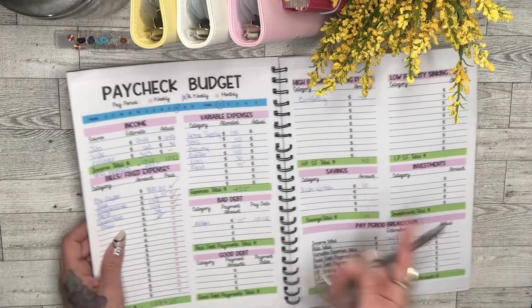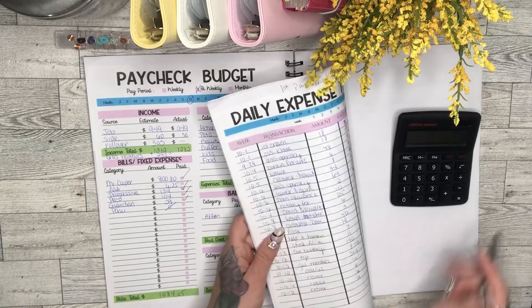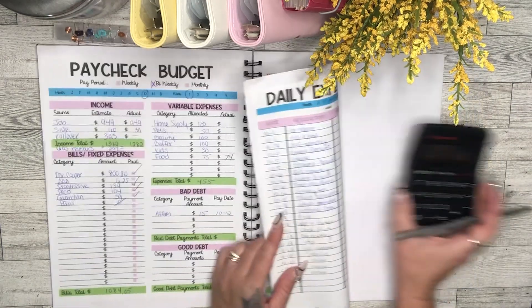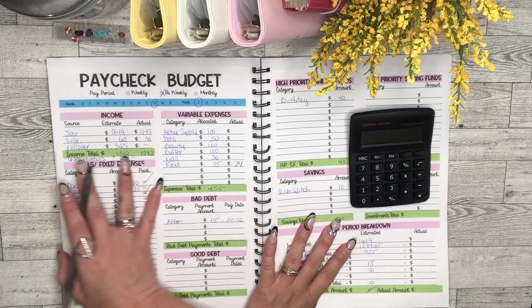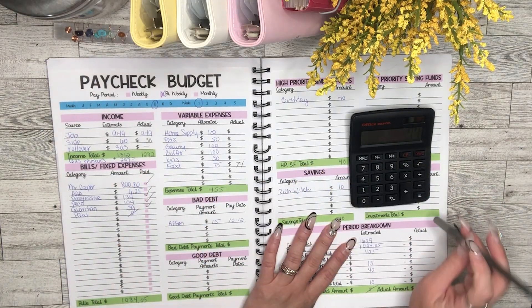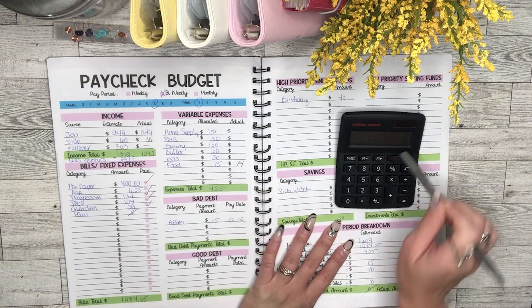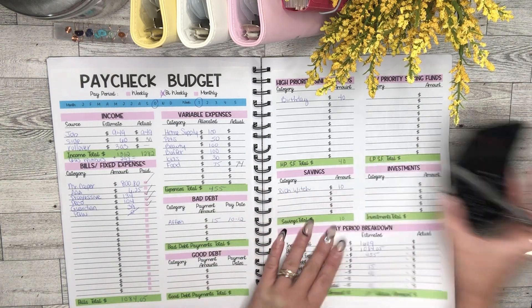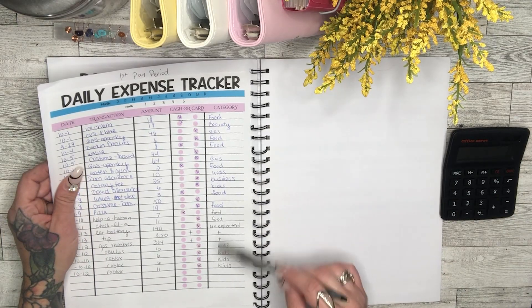For food: 18 plus 6 plus 8 plus 2 plus 3 plus 19 plus 7 plus 11 — that's $74. I budgeted $75 and I was right on point, which is awesome. If you remember from my last pay period I went over by almost $200 on fast food, so this is a big improvement.